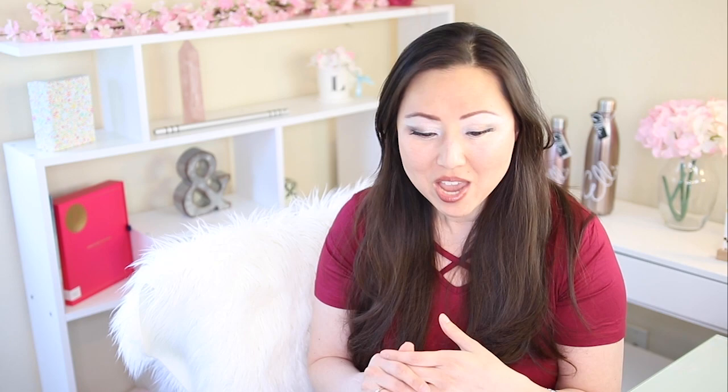Number nine is hilarity and hijinks. The number one thing about cozies is they're usually humorous. It's always funny to me when someone says 'this is a humorous cozy' — I'm kind of expecting them all to be humorous. Anything serious — death, dying, serious medical illnesses — are almost always not in a cozy. They're supposed to be light and happy. So think of some ways to infuse humor and funny situations into your book.